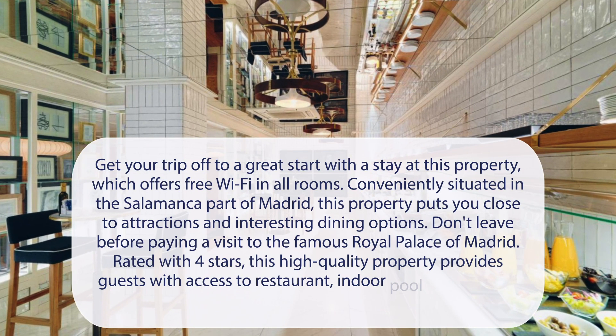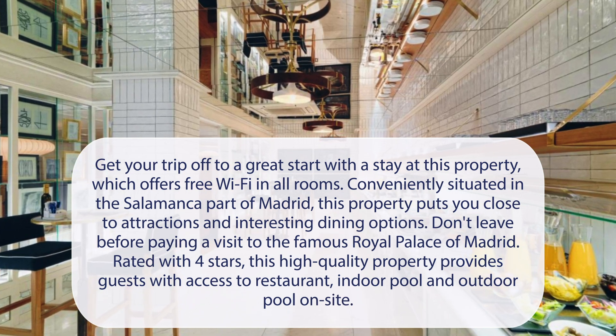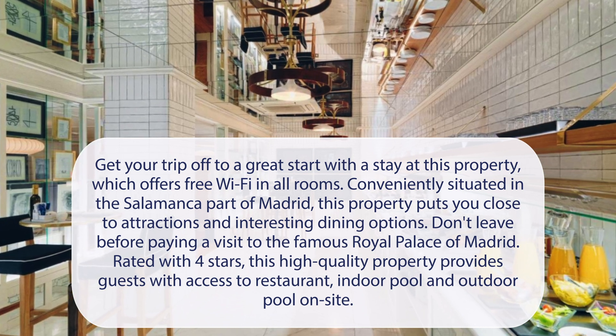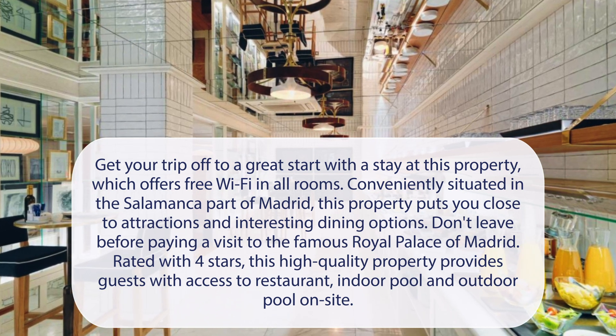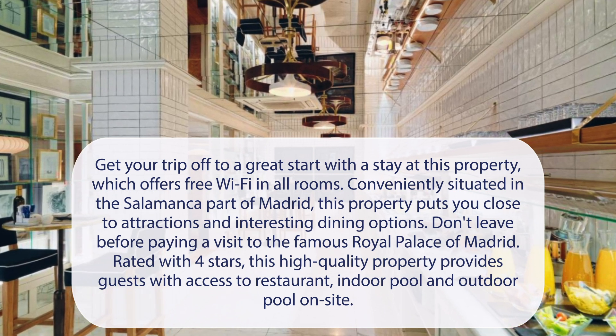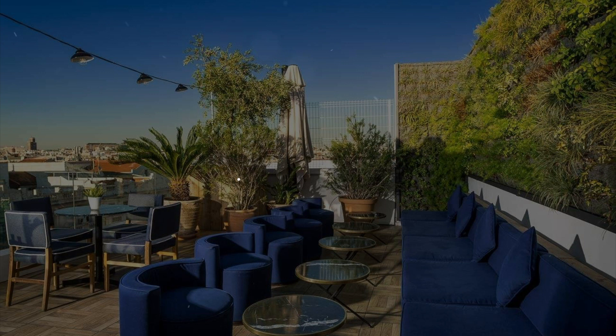At H10 Puerta de Alcala, get your trip off to a great start with a stay at this property, which offers free Wi-Fi in all rooms. Conveniently situated in the Salamanca part of Madrid, this property puts you close to attractions and interesting dining options. Don't leave before paying a visit to the famous Royal Palace of Madrid. Rated with four stars, this high-quality property provides guests with access to a restaurant, indoor pool, and outdoor pool on-site. It has a pretty good location.